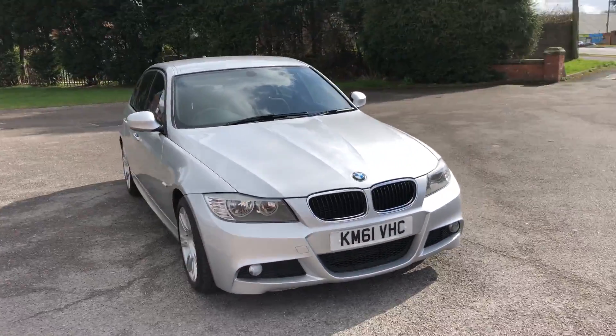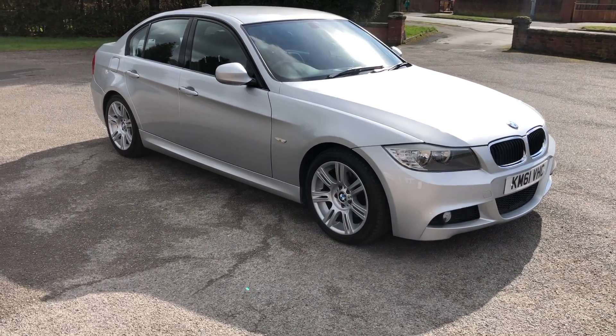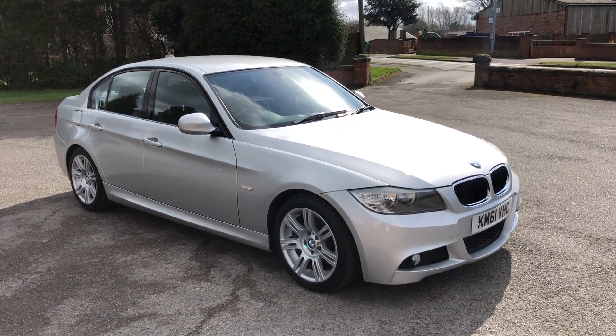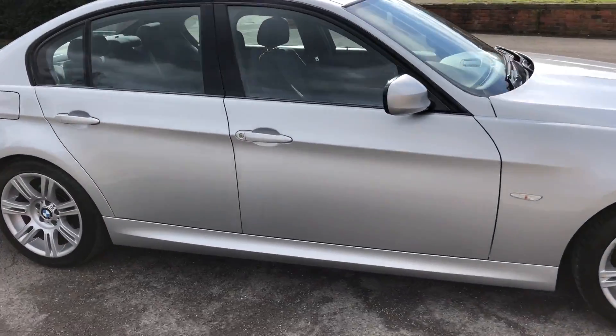We are also offering next day nationwide delivery. If you're looking to finance a vehicle, we do cater for good and bad credit. So if you do want to finance a vehicle, please give us a call — we cater for all circumstances.